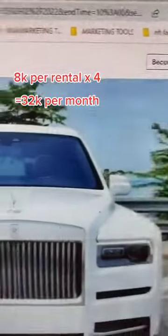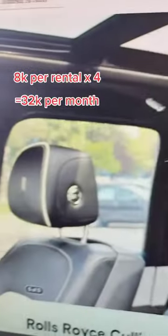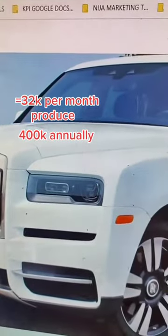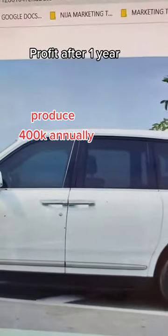The car itself is $300,000 to buy outright. So if you buy it for $300,000, then you have insurance, which is another $100,000 — so that's about $400,000 just to get the car. If you start renting it out four times a month, you're looking at producing about $32,000, because $8,000 times four is $32,000 a month.